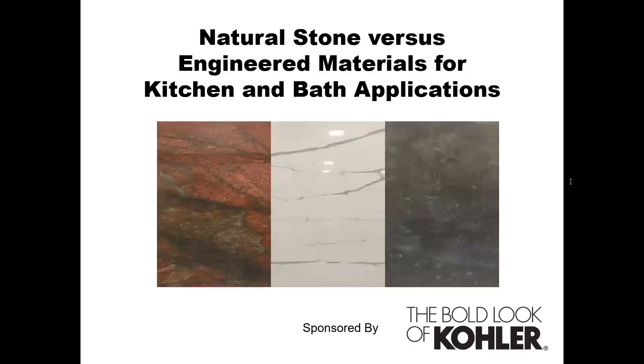Welcome. This is NKBA, and you are here for our first webinar of the month on Designing with Surfaces. Today's session is called Natural Stone vs. Engineering Materials for Kitchen and Bath Applications with Derek Campbell. He's the Regional Sales Manager of Stonemart. We also want to thank Kohler for their generous sponsorship of all our webinars for the month of August.